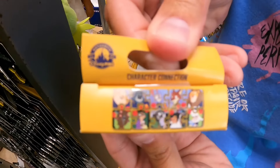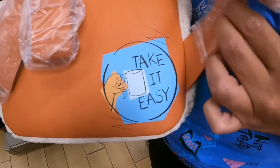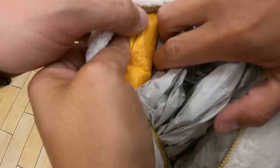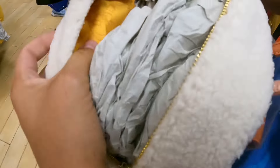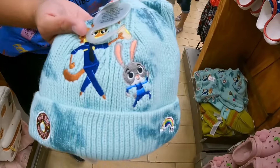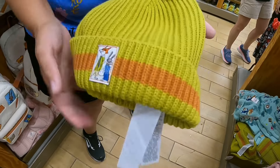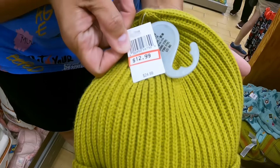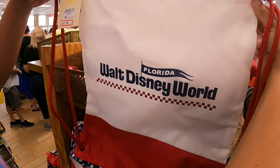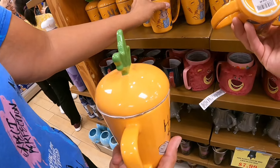We have a Zootopia Loungefly ZPD for $44.99 — the inside is yellow and has all the characters: the deputy mayor, the sloth, everyone. There's also a Zootopia winter hat with gloves for $12.99 — one features the fox and the rabbit. Then we have a Vans Disney World bag for $7.99, down from $24.99, and a Zootopia ZPD cup with a top for $7.99, regularly $24.99.